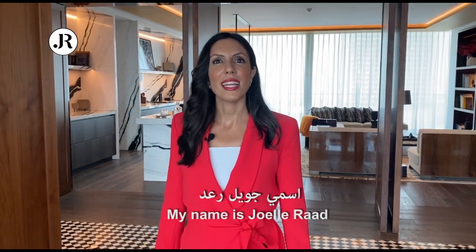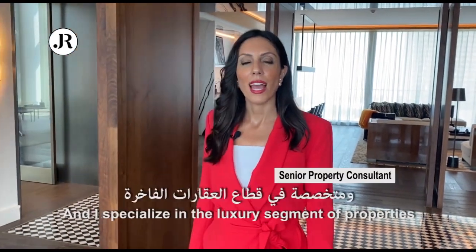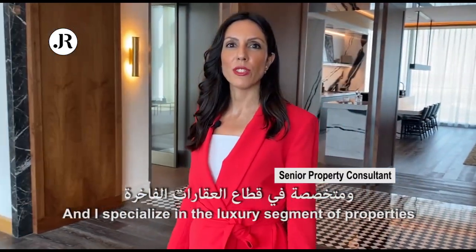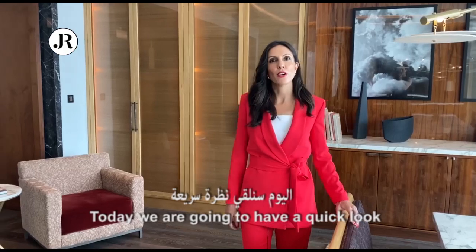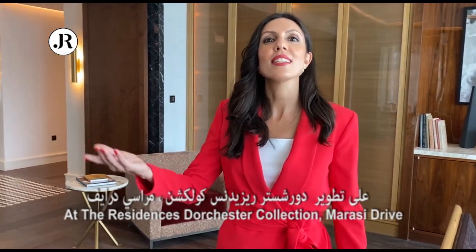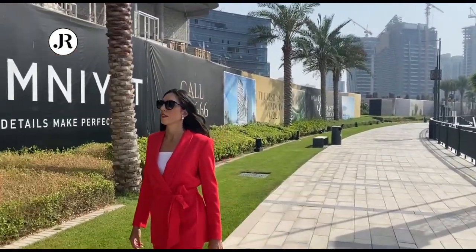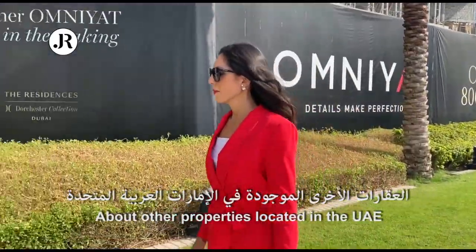Welcome to my channel. My name is Shawal Raad. I'm a real estate broker in Dubai and I specialize in the luxury segment of properties. Today we're going to have a quick look at the Residences Dorchester Collection on Marasi Drive. Don't forget to subscribe to my channel if you'd like to find out about other properties located in the UAE.